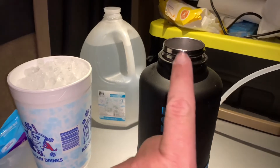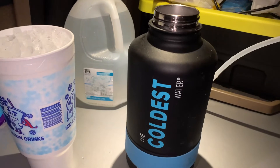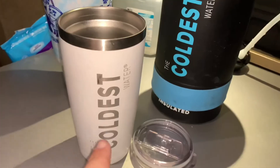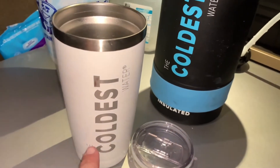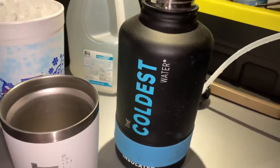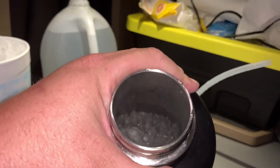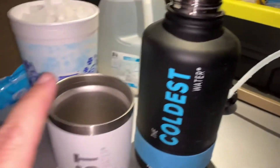I bought this jug by myself — they gave me the small one to be a sponsor. Let me show you what the small one looks like. I thought I needed more ice, so I'm going to put a little ice in the small one and fill it up first.